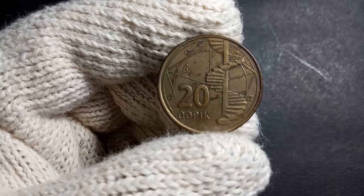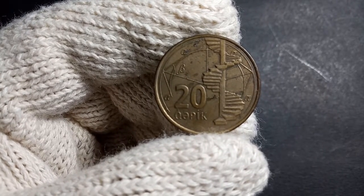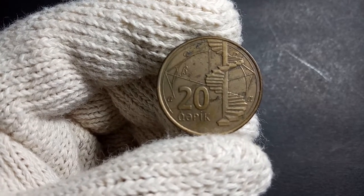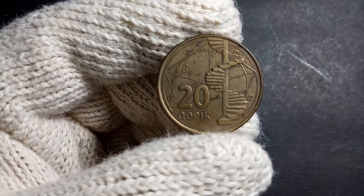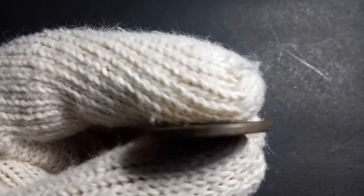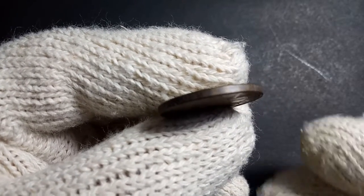This particular coin is made up of brass-plated steel — so it's made out of steel with a brass plating on top of it. The weight of this particular coin is 6.6 grams, the diameter is around 24.25 millimeters, and the thickness is around 2.05 millimeters.